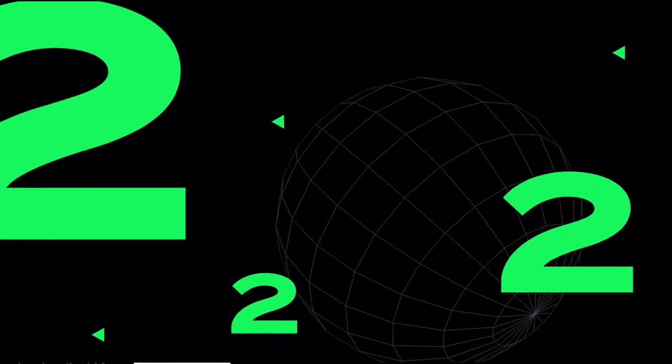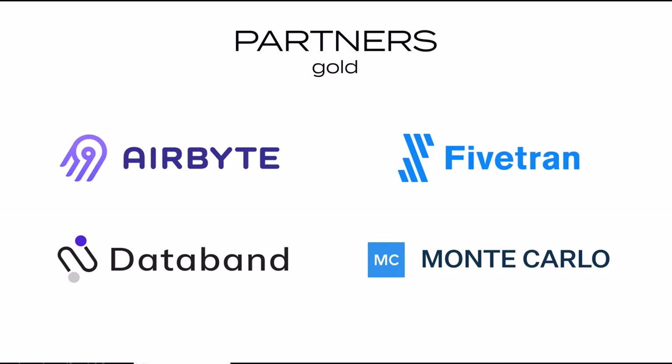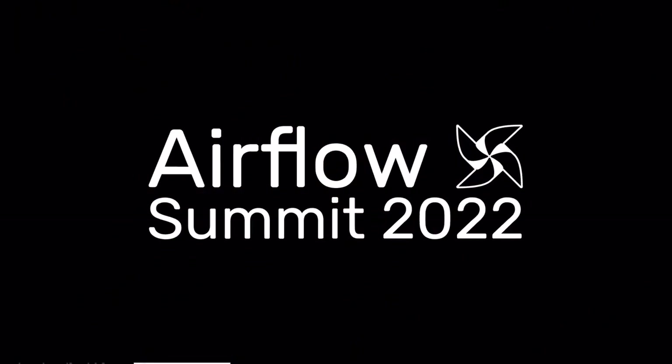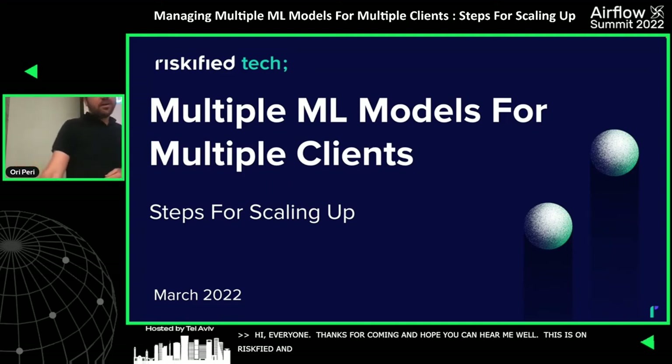Hey everyone, thanks for coming. I hope you can hear me well. This lecture is going to be about the technological and conceptual changes that happened in Riskified in the past year in the MLOps field, and about the path we're working towards enabling and supporting multiple machine learning models in production efficiently.